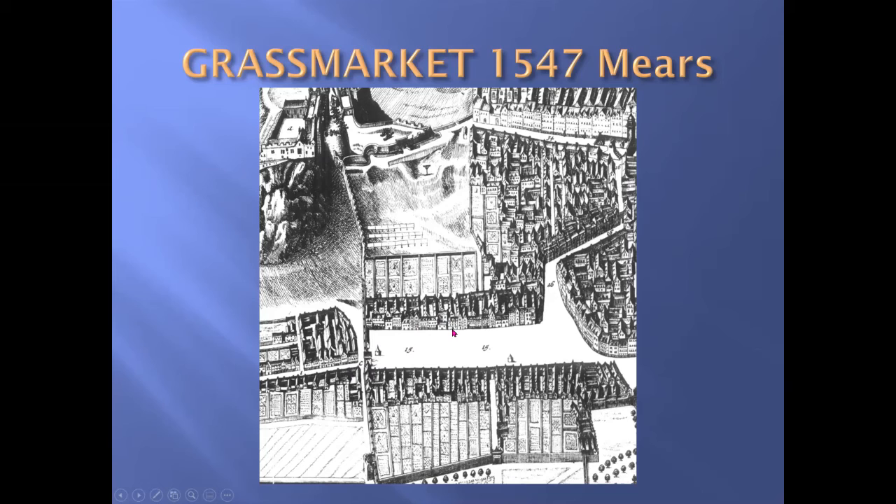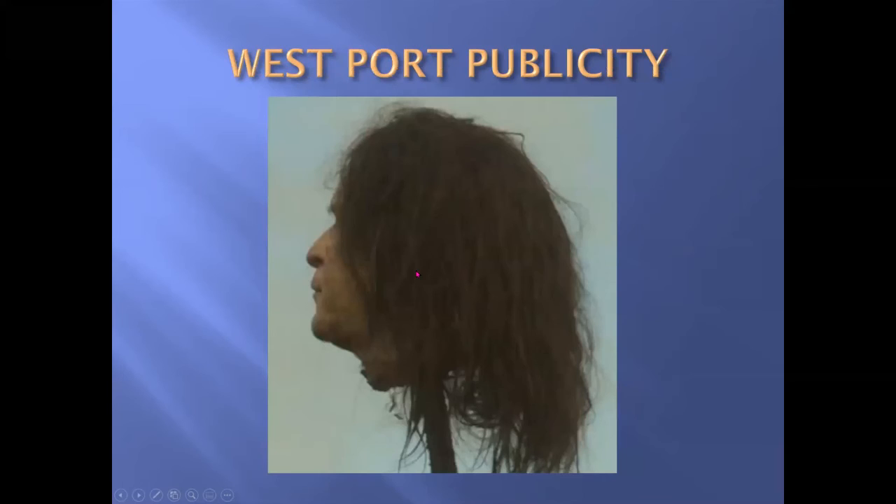The West Port was also used by the authorities for publicity. If there was an execution, the authorities wanted to make as much use as possible of the body. The head was far too valuable an object to lose, so, as the French said, 'pour encourager les autres,' heads were spiked on gate doorways such as the West Port, the Netherbow Port, and in buildings such as the Tolbooth.